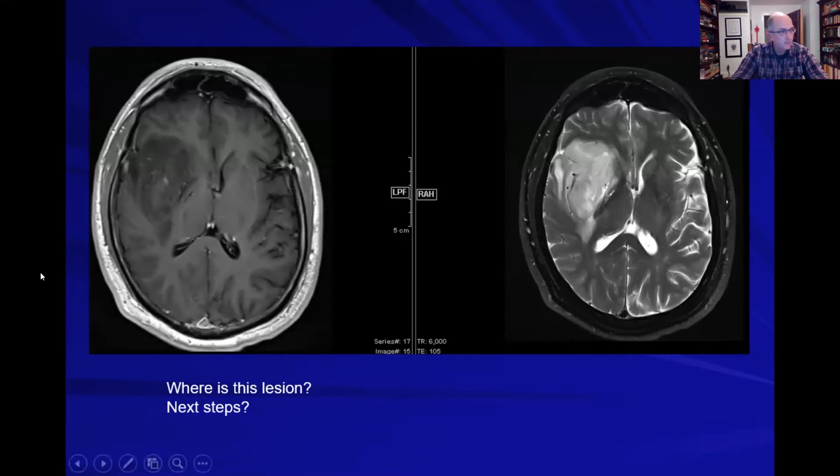The location is the insula — so this is an insular tumor. Before we discuss next steps, let's consider the differential. The lesion is in the insular location, T2 bright, pretty well demarcated, and does not enhance. That picture is consistent with a low-grade glioma — specifically an insular low-grade glioma.